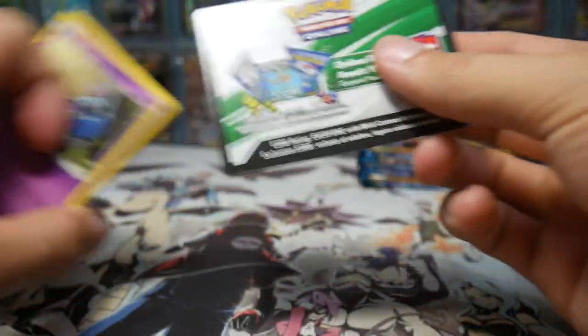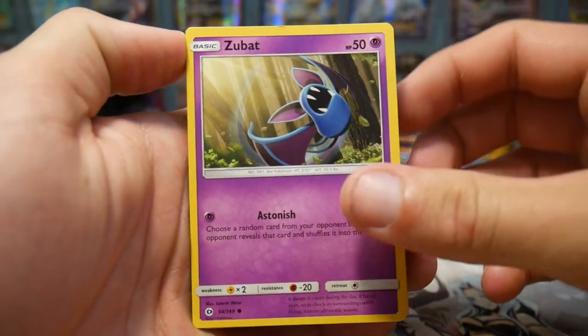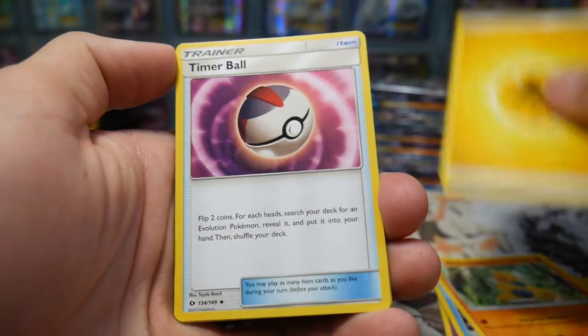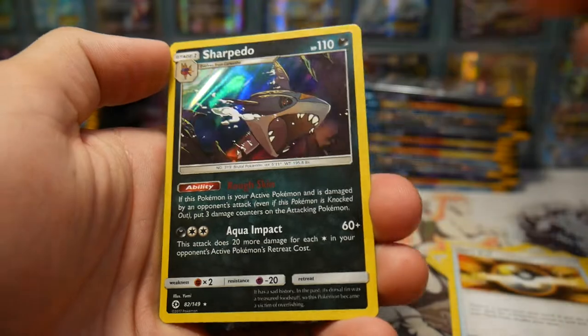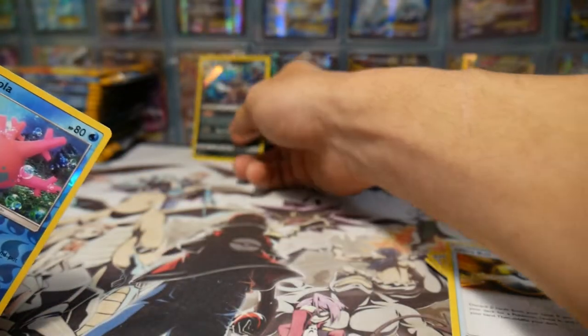I'll do the first couple of packs and then we'll get to the whole hefty side of it. There's a code card for the first one. So we'll go through the first couple packs and smash it out pretty quick. We have a Zubat, a Popplio, Togademaru, Shellder, a Makuhita - and who's excited for Cosmic Eclipse? We have an Ultra Ball, Corsola, and a Sharpedo holo foil to start off this box. Not bad, not bad, I'm not going to complain.